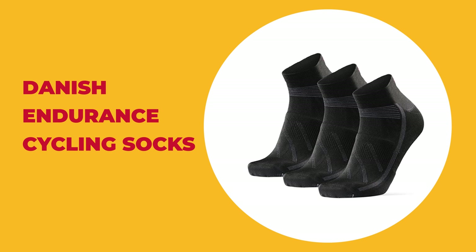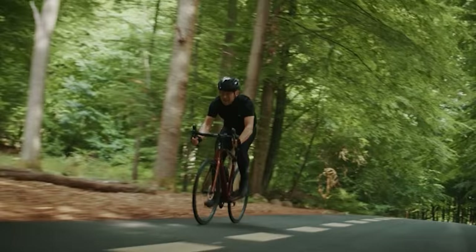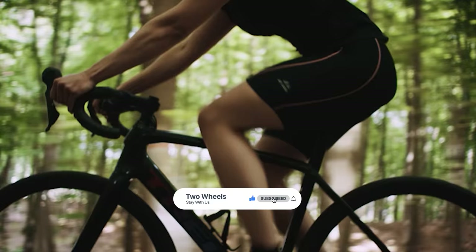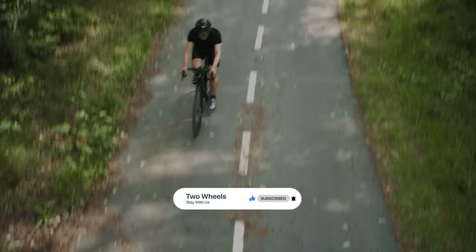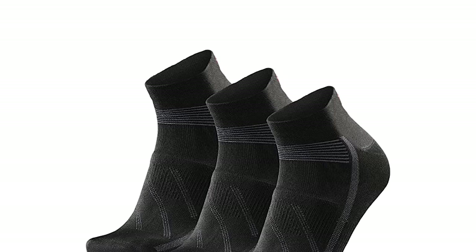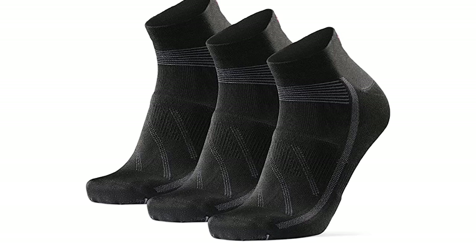Number 2: Danish Endurance Cycling Socks. These unisex cycling socks from Danish Endurance will help you achieve optimal performance every time. Whether road racing, mountain biking, spinning at the gym, or biking in the city, the breathable fabrics and padded anti-blister zones will provide you with the ultimate cycling experience. These low-cut bike socks are made of light, moisture-wicking materials that will keep your feet comfortable and dry. The padded anti-blister zones provide an engineered fit every cyclist deserves.